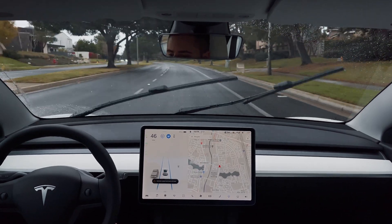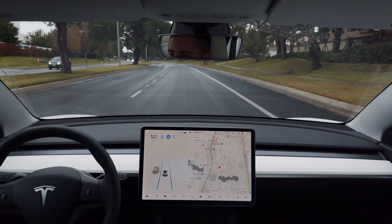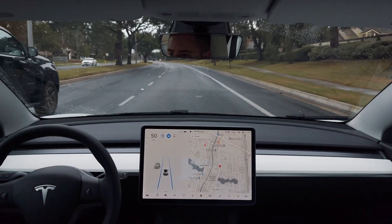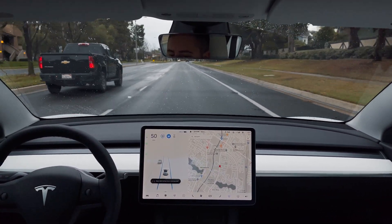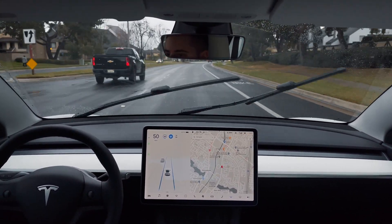So the question is: Autopilot works great on highways, but can it be used on city streets? The answer is, well, sort of, depending on the situation. I've found that Autopilot works best on long stretches of city streets in between intersections. In these situations, it behaves pretty much the same as it would on the highway.